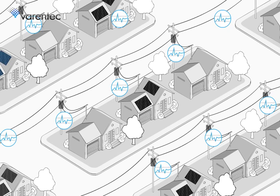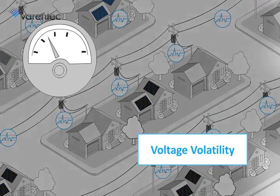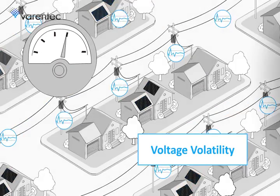This breakthrough enables solutions to key electric grid challenges, such as voltage volatility caused by rooftop solar systems — as happens on partly cloudy days — or the issue of high voltage conditions at peak solar output, which creates problems for grid operators and end customers.